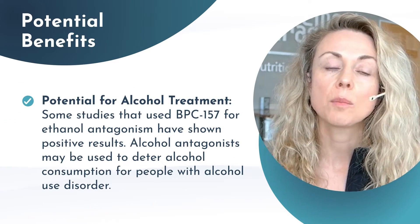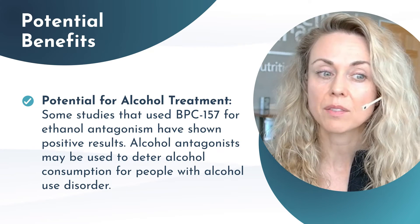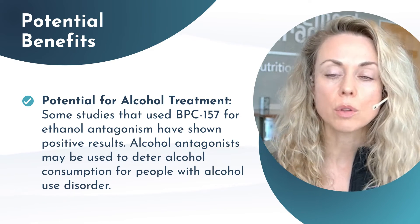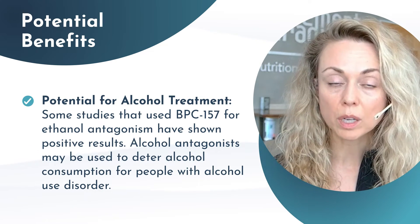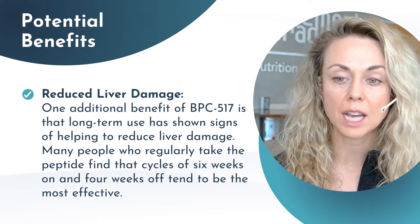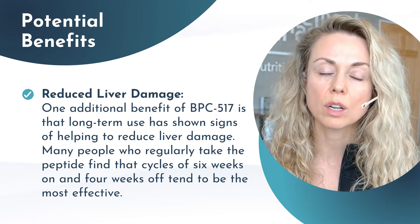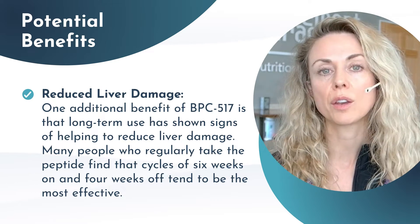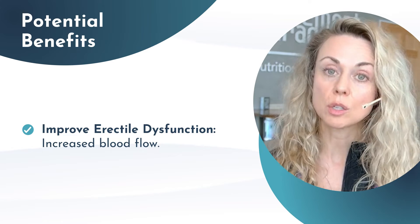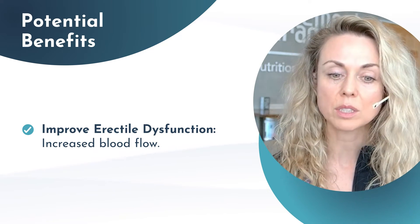There's also some potential for alcohol treatment. Some studies using BPC-157 for ethanol antagonism have shown positive results, and this could be something to be explored with alcoholism in general. It could also potentially reduce liver damage, and this has been shown when there's been a regular cycle of six weeks on and four weeks off.